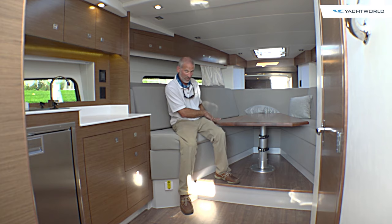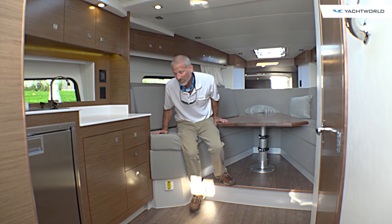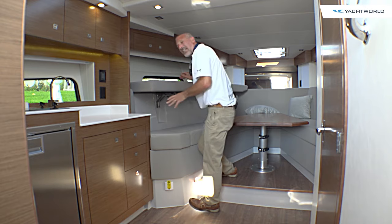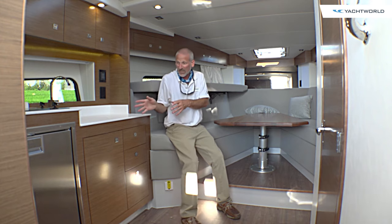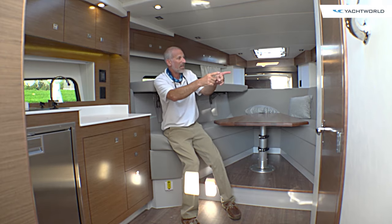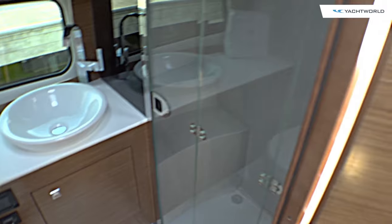You got the V-berths with the dinette — that's great, you kind of expect that on a boat like this. Check this out. Grab this over here, give a little tug. Now you got berths on either side. On top of that, we've got a full galley over here — a fridge, a two-burner stovetop, a sink, and cabinetry. Over here on this side of the boat, we've got both a head compartment and a separate stall shower.